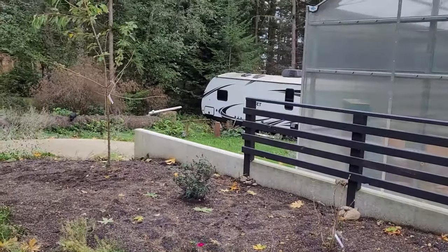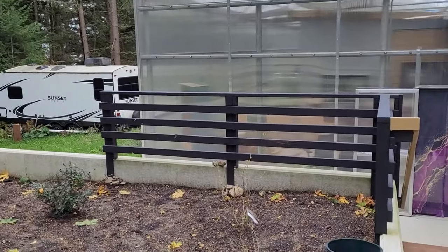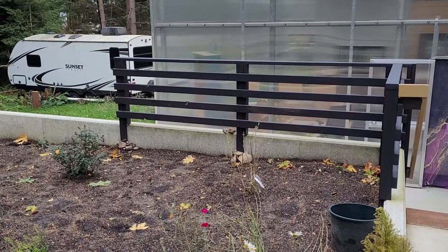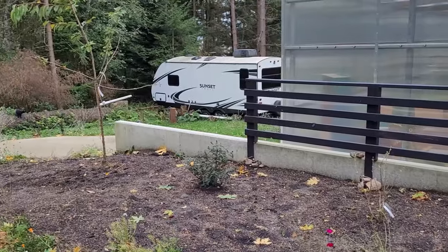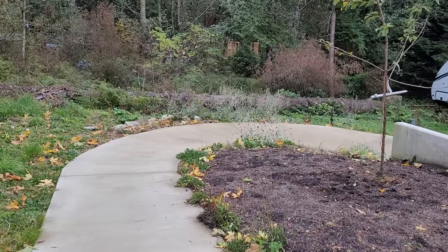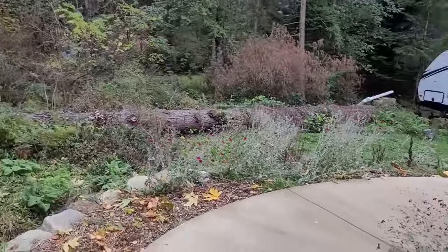I brought in three yards of dirt and started the tree and shrub layers in the ramp garden. I brought in lilac, butterfly bush, and a Mount Fuji flowering cherry. Unfortunately, the deer rubbed on this the other night, so I'm going to try and pick up some fencing this weekend.